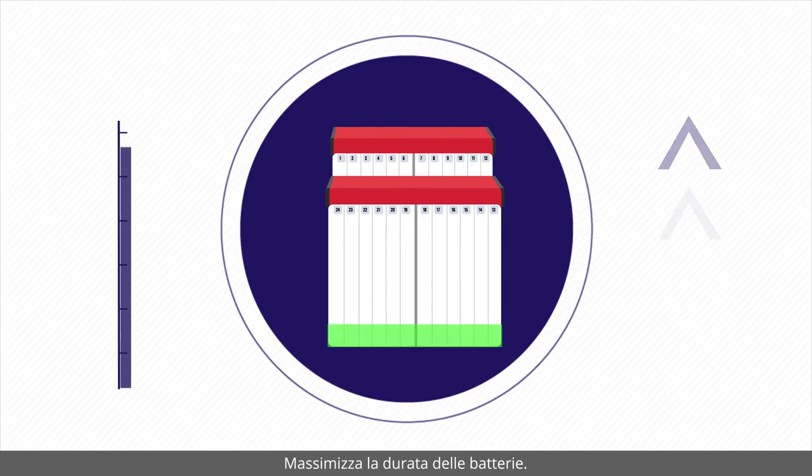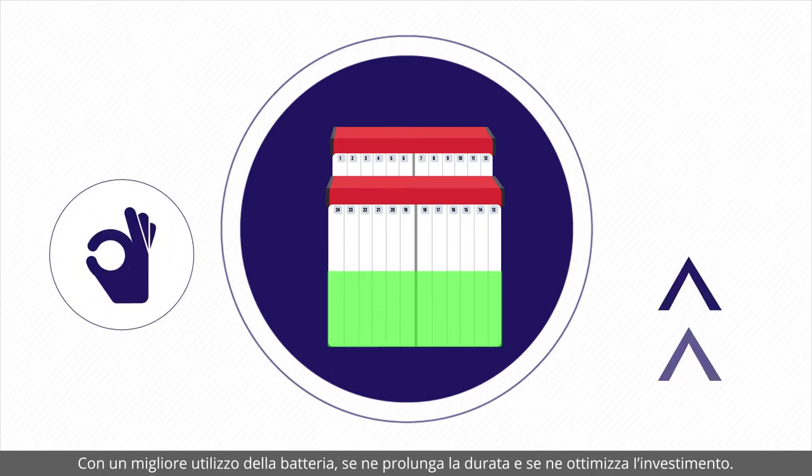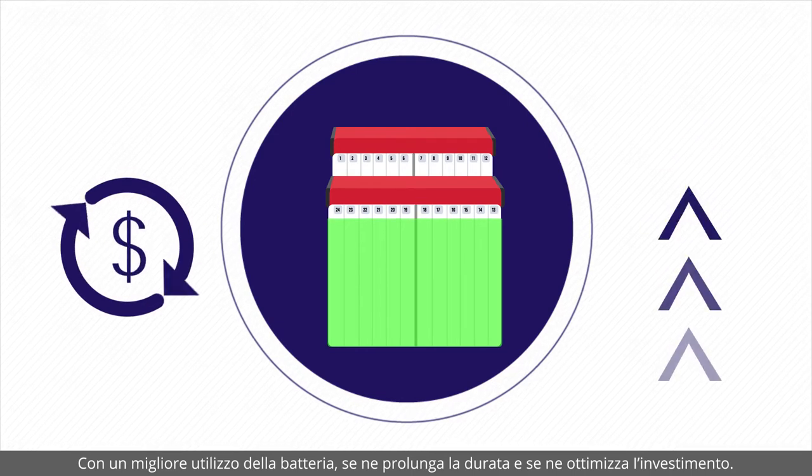Maximise your battery's lifetime. With a better usage of the battery, you extend its life and optimise your investment.